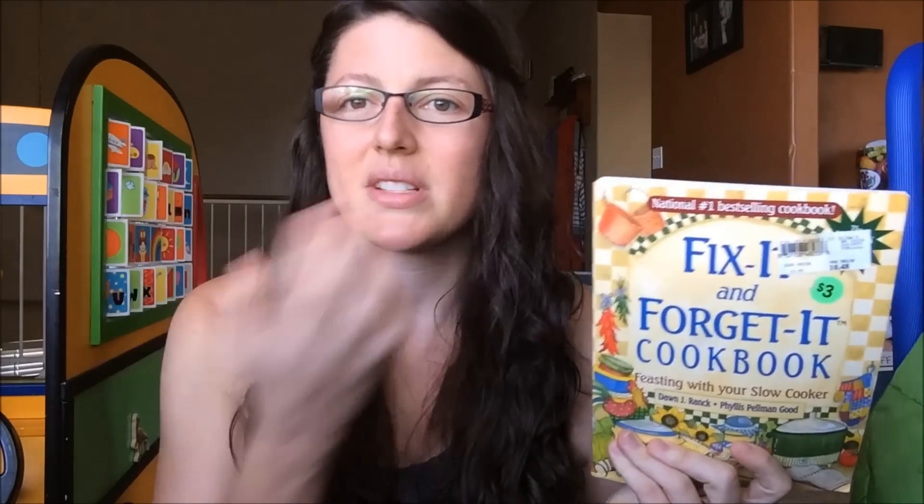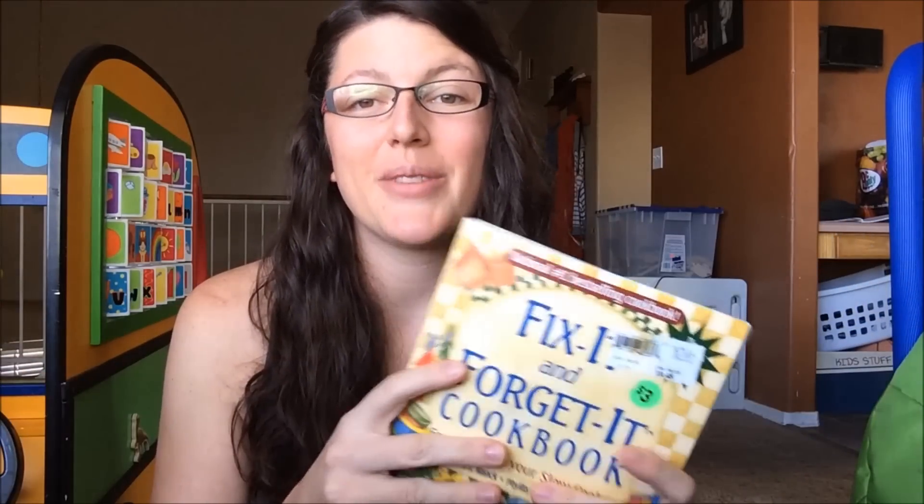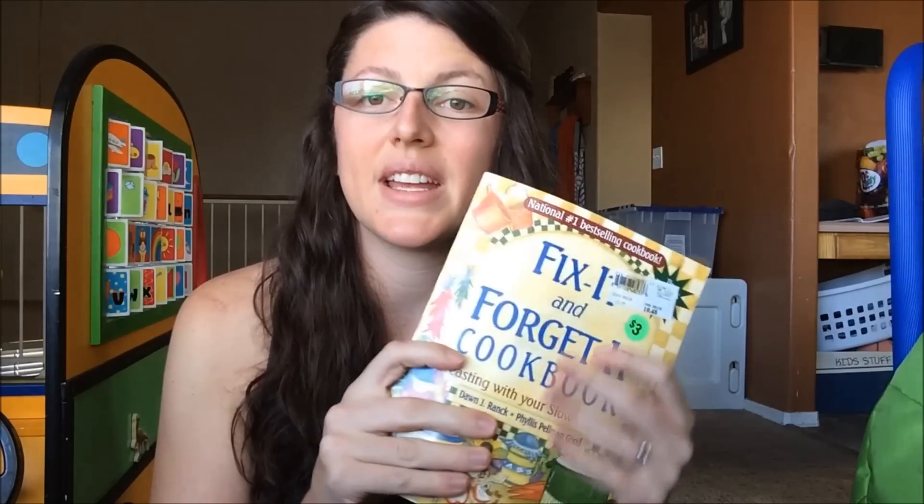I have used a few out of this one — I bought it at a garage sale for $3. It's the Fix It and Forget It Cookbook for the slow cooker. There are some in here that I like, but I haven't tried out a ton. I'm a pretty picky eater and I'm horrible at trying new things, so I need to get something out of there.